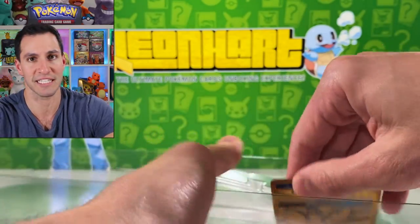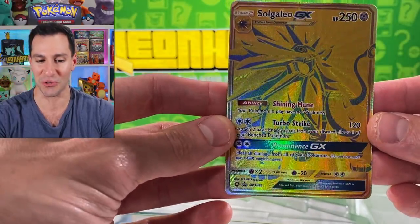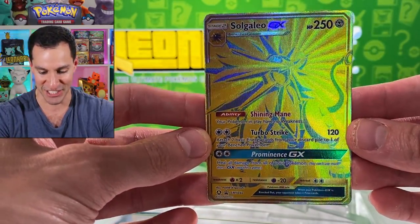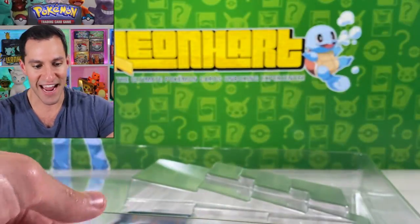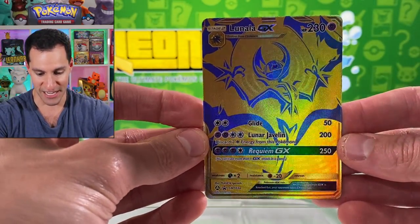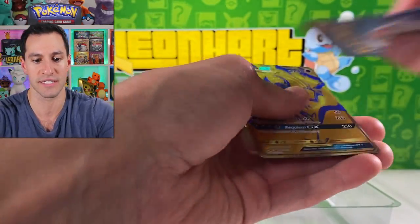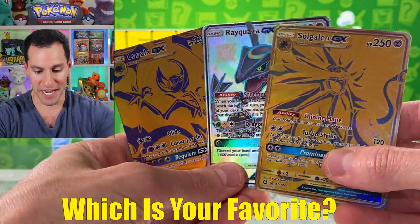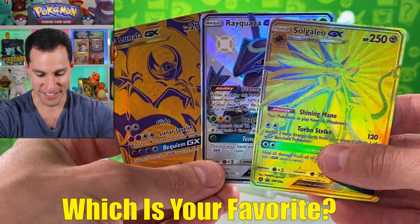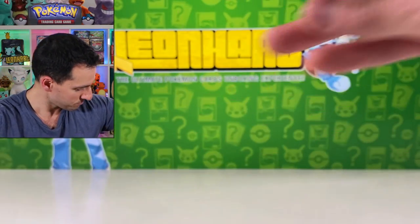This is going to be the question of the day — let me know your favorite of the cards. We got a gold Solgaleo GX gold card and a Lunala GX gold card. So out of these three cards, let me know which one is your favorite. I gotta go with the shiny Rayquaza — that thing is just beautiful.